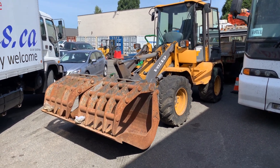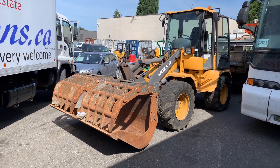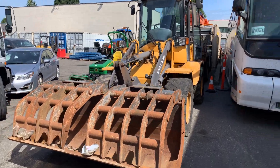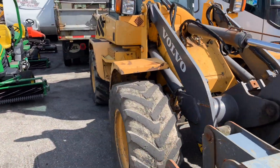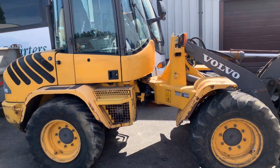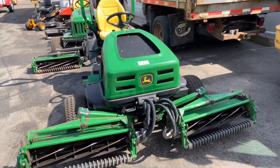Saturday June 8th, Able Auctions Langley is having a huge vehicle and tractor auction. We've got it all here. Look at this — it's a 2010 Volvo L35B articulating loader. It comes with attachments as well. If you want to buy the attachments separately, we've got a sweeper bucket and a forklift attachment.